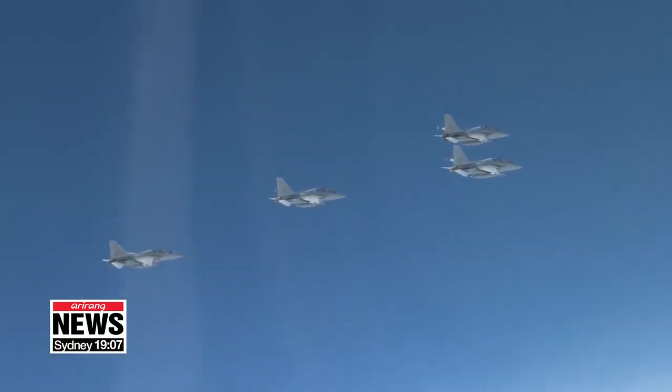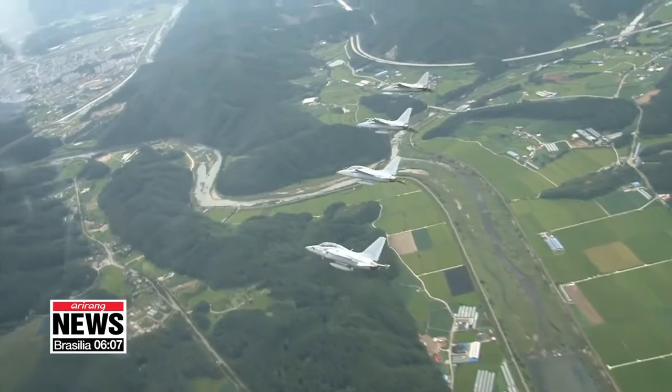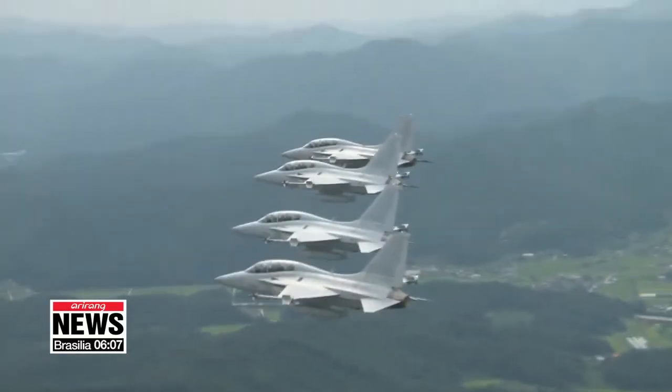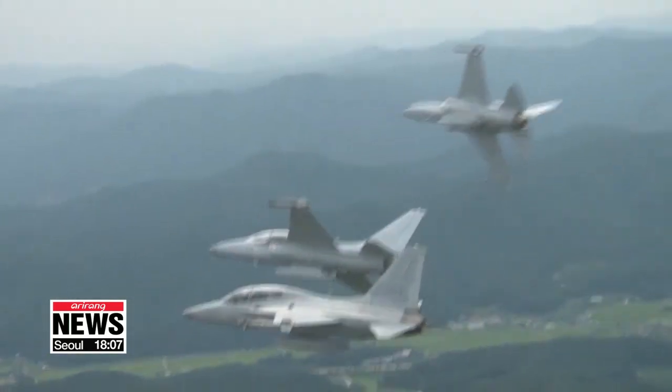With these homegrown state-of-the-art fighter jets, South Korean pilots get training on an almost daily basis for an average of about 15 to 25 flight hours a month. Park Ji-won, Arirang News.